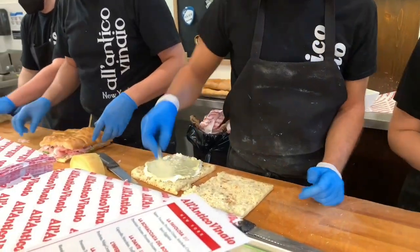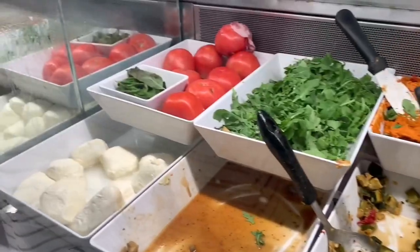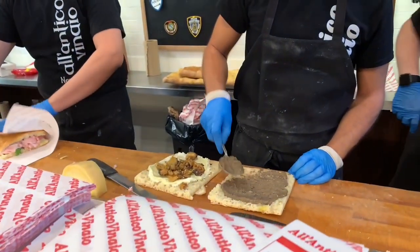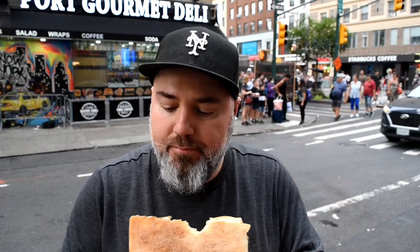Guys, nothing matches this place when it comes to their signature spreads — their truffle creams, their pistachio creams, in this case pecorino cream. It's absolutely delicious. The spicy eggplant adds a nice kick to that slightly sweet salami. Oh my goodness. You can't get a sandwich like this anywhere else but this place. Nowhere.